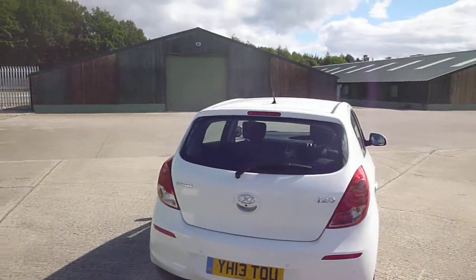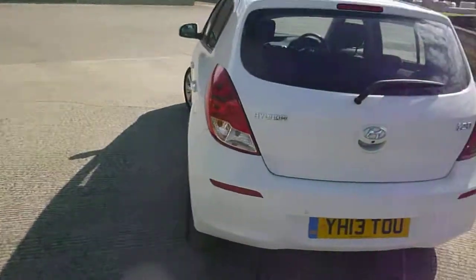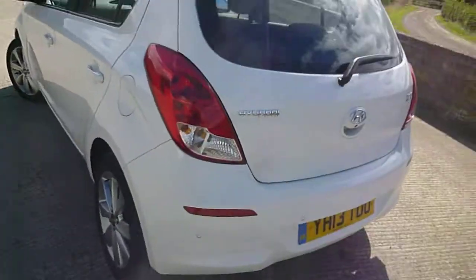Hello, it's Nick with Mercedes-Benz Harrogate. We have a Hyundai i20 on a 13 plate. It's a nice car this — nothing really went wrong with this at all.